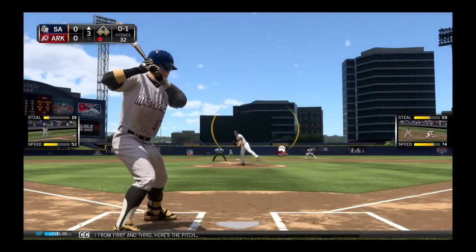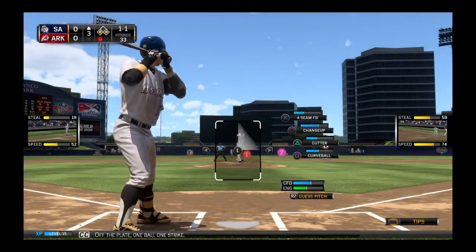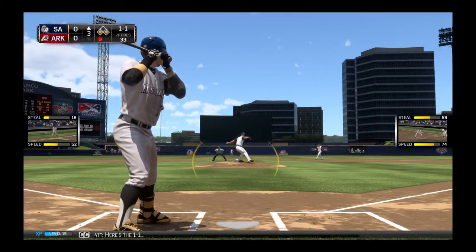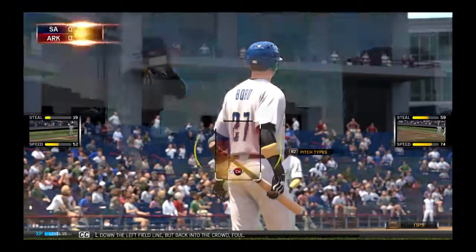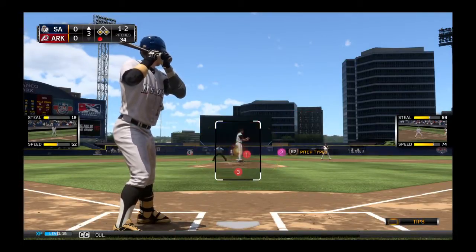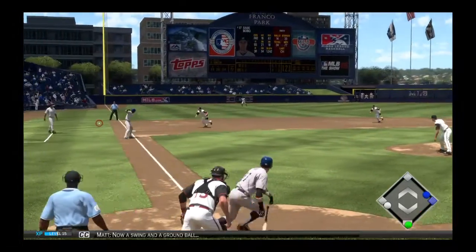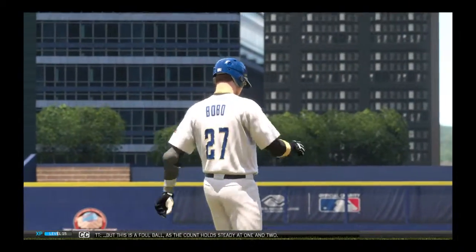Runners lead from first and third. Here's the pitch — off the plate. One ball, one strike. Here's the 1-1 — hit well down the left field line, but back into the crowd, a loud foul. Here's the 1-2 — now a swing and a ground ball, but this is a foul ball as the count holds steady at 1-2.